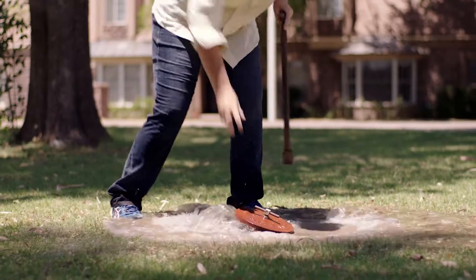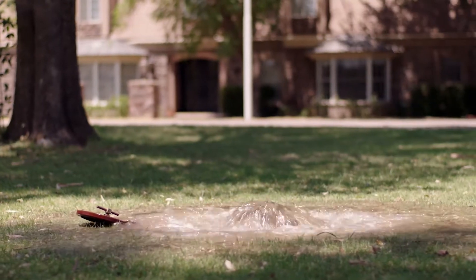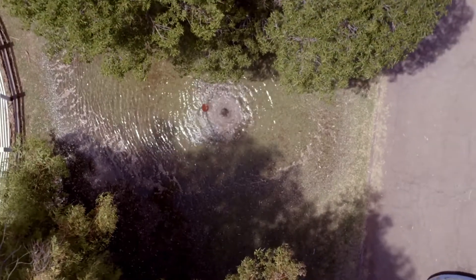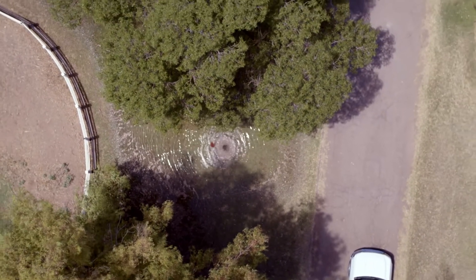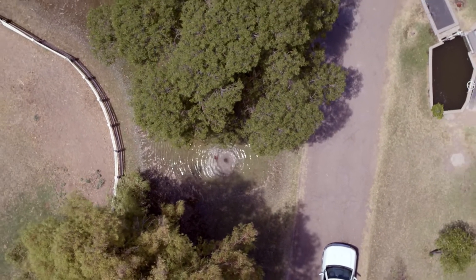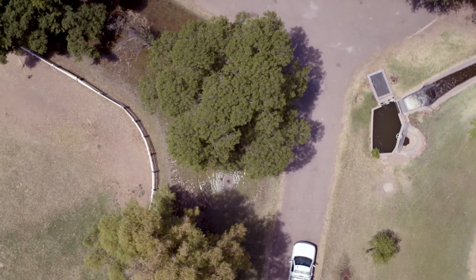From there, property owners open individual valves, spilling water into their yards or farms. Again, timing is everything. Too soon and they release pressure in the irrigation system, taking water from their neighbors. Too late and they can cause flooding.